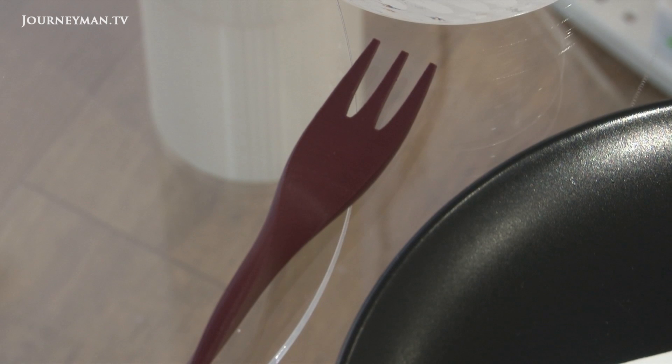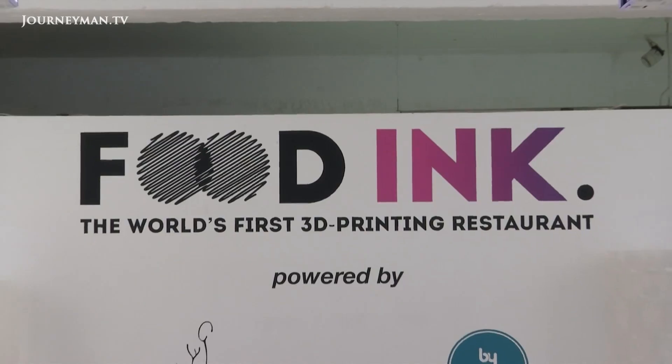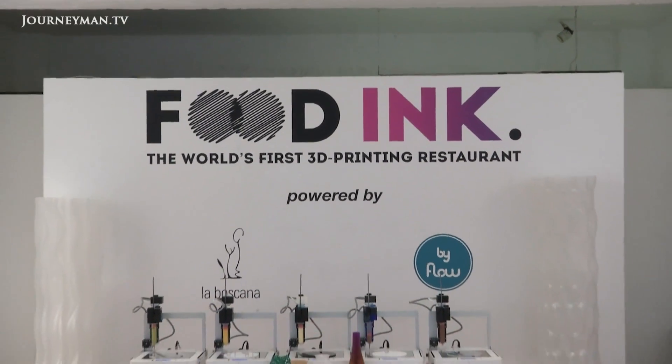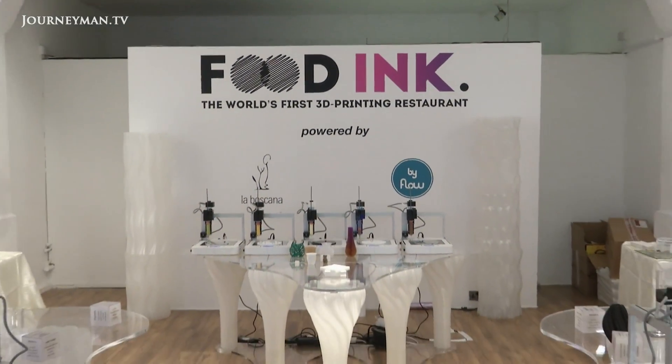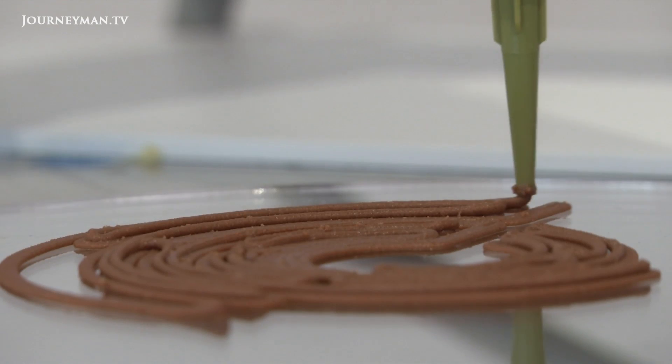And if a robot making you a coffee wasn't enough, how about going to an entirely robot-made restaurant? This is Food Inc., where everything from the furniture, the crockery, and yes, even the food, is made using a 3D printer.